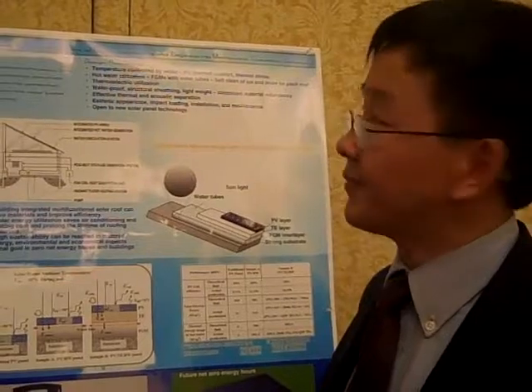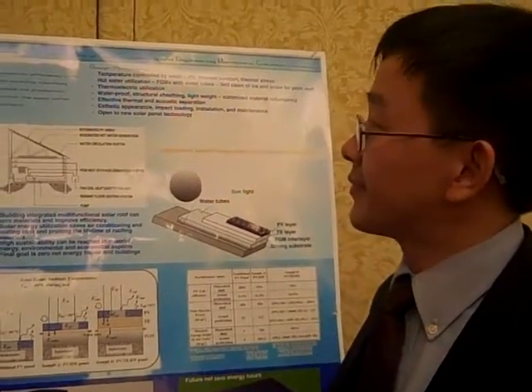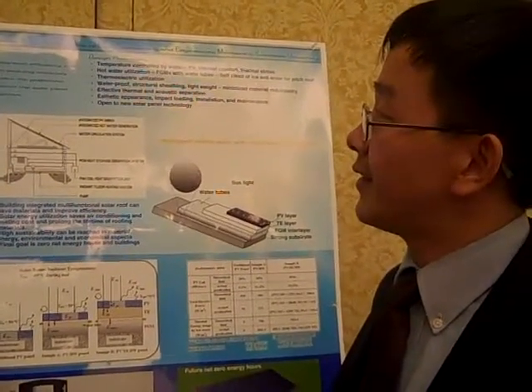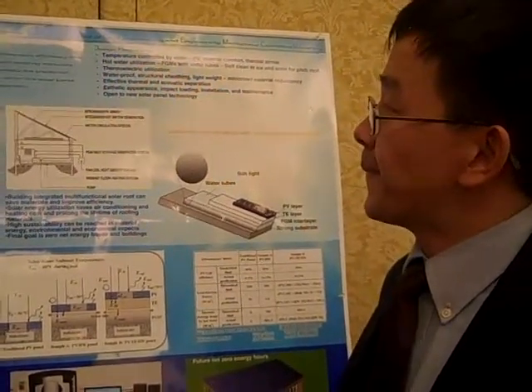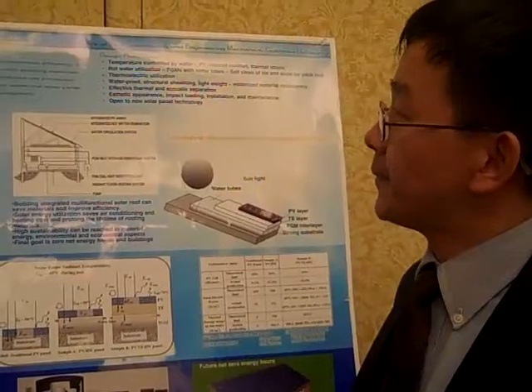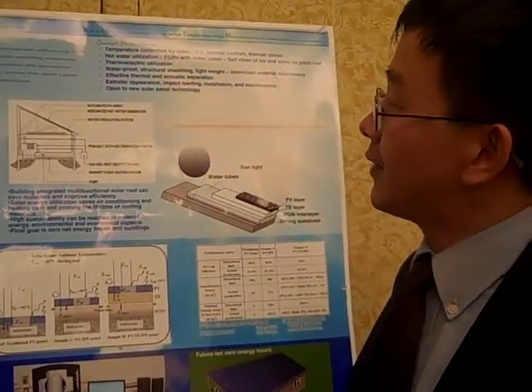Hi, this is Michelle. I am at the ICOSI conference in Tucson, Arizona, and right now I'm with Hoi Minh. He is an assistant professor at Columbia University, and he's going to talk to us about hybrid solar roofing panels.